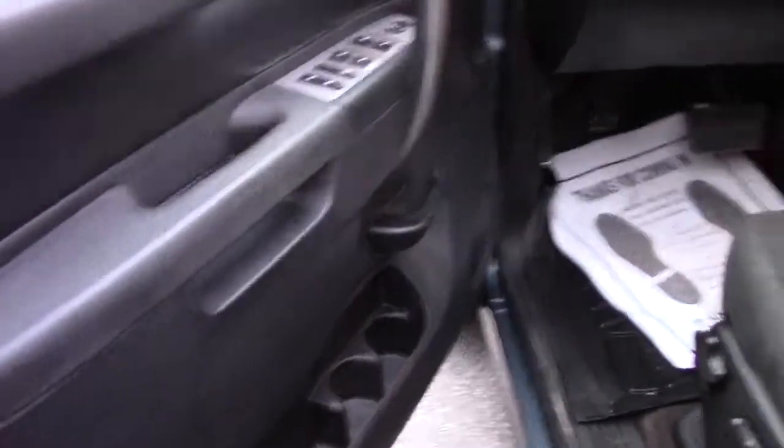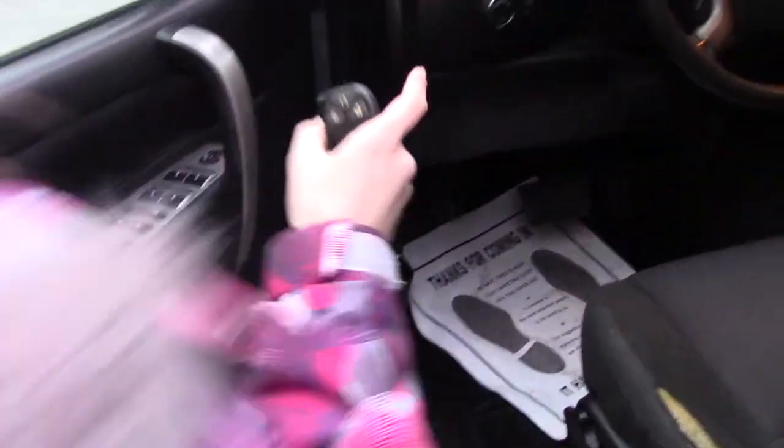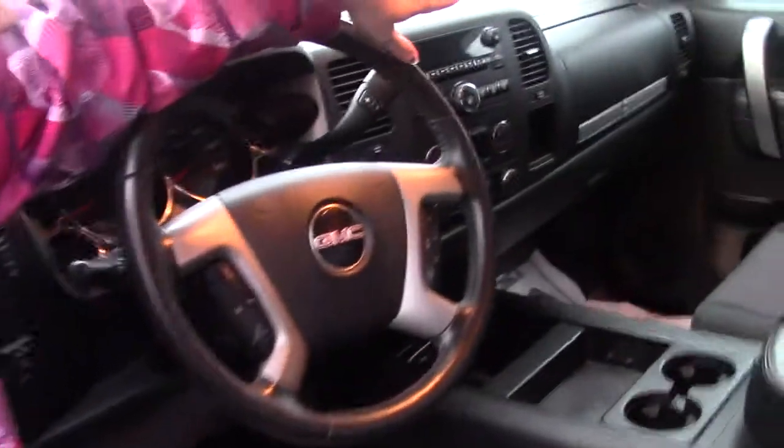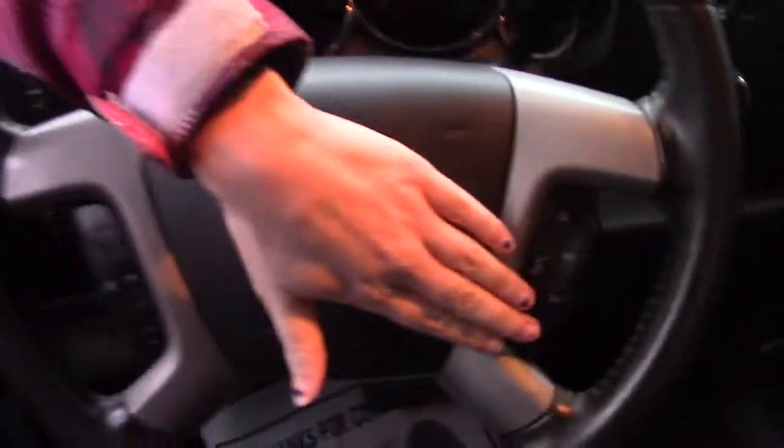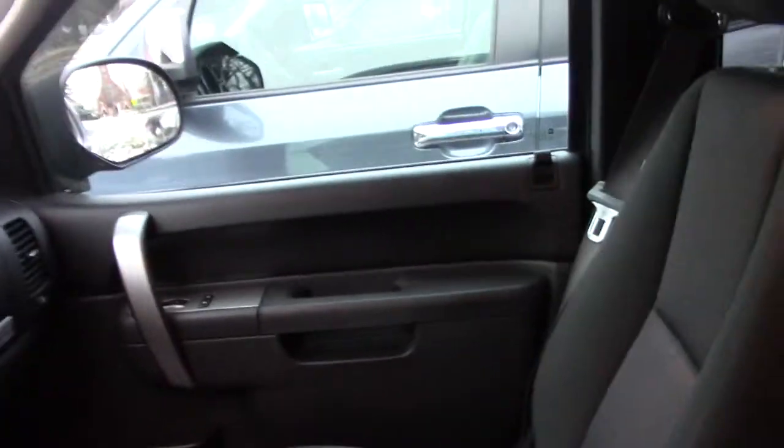You also do have AC, heat, Bluetooth. You have cruise control. Your Bluetooth settings are over here. You have your central console. Plenty of storage room. USB cord in there. You have a truck starter on your keyless entry.